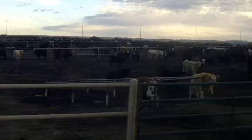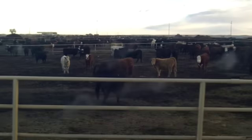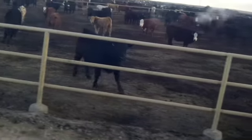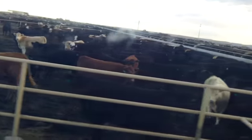Capacity in each pen depends on the weight and condition of the animals coming in. We don't have any pens that would be bigger than 300 head. These in-pens are a little bit smaller, and as you drive down the middle of the alley they get a little bit bigger.